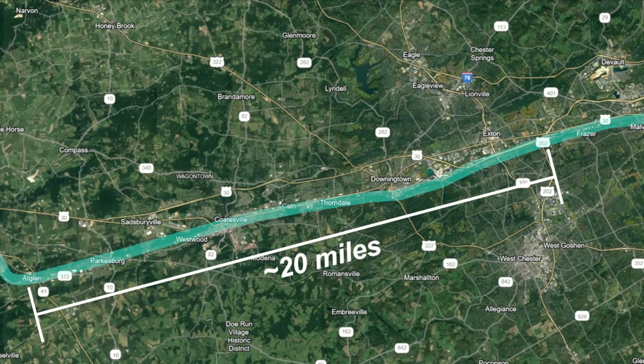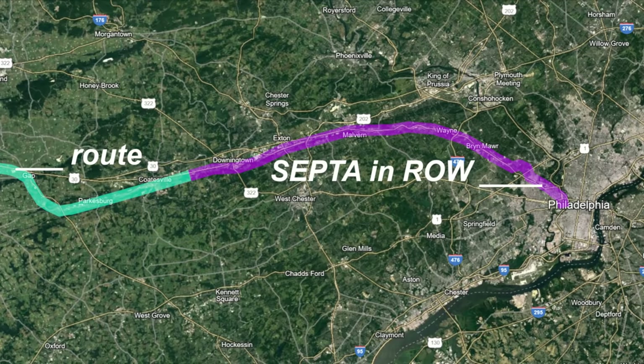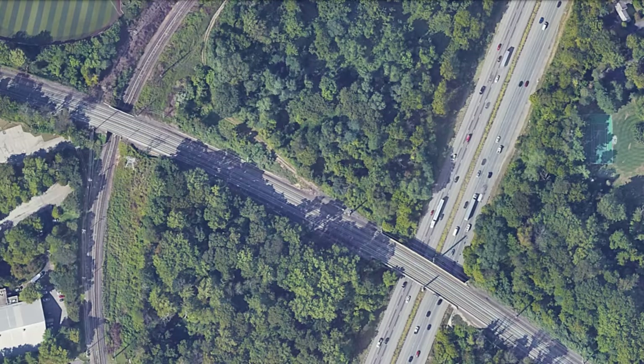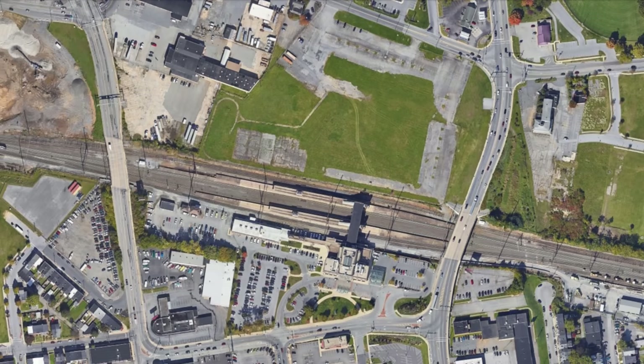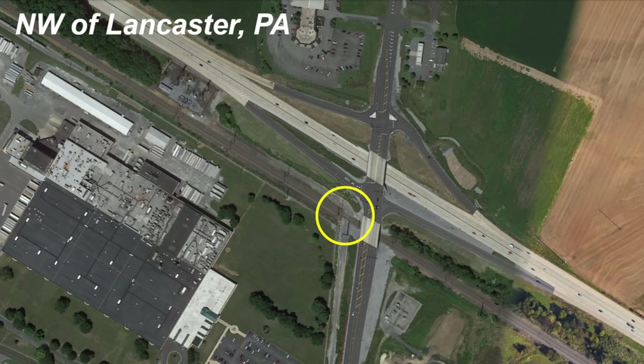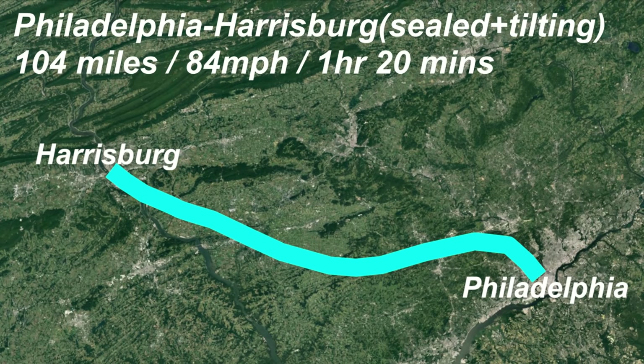SEPTA also shares this corridor for 35 miles west of Philadelphia, but this poses few issues as nearly all of that right of way is four-tracked. While the Philadelphia to Harrisburg portion is grade-separated at all major crossings, the corridor is not sealed and still has one minor private at-grade crossing. If the corridor were sealed, this is what I figure are attainable average speeds as the track geometry exists.